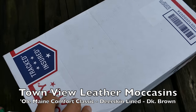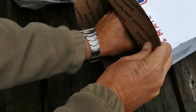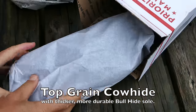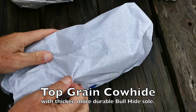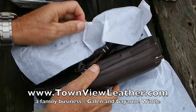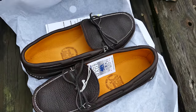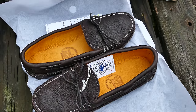I just received a pair of beautiful moccasins from Town View Leather Moccasins, and these are handmade in Maine from their website. Moccasins by Town View Leather is a family business operated by Galen and Kayeen Wintle, W-I-N-T-L-E, located in the heart of Central Maine.